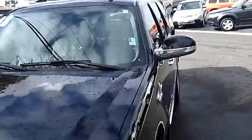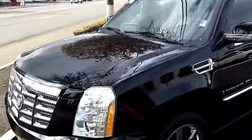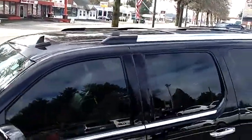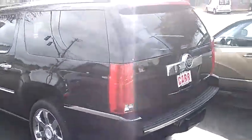The stock number for this vehicle is WP2153. This is a V8 6.2 liter automatic 6-speed HD with overdrive. It has oversized premium wheels, roof rack, and moon roof.